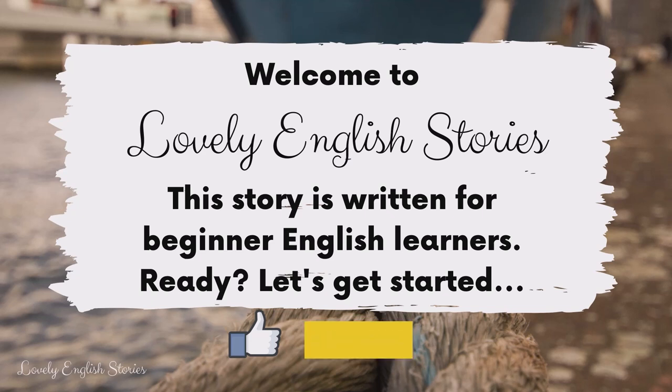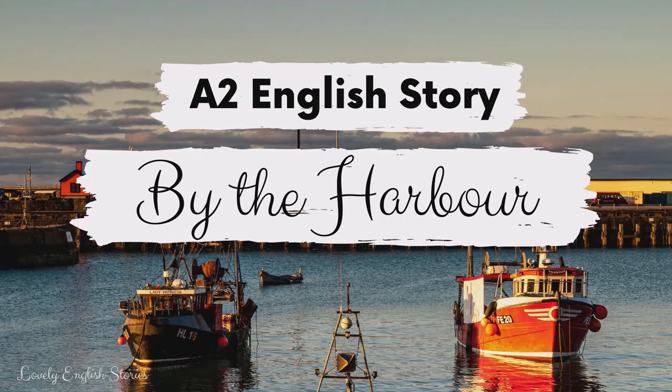Hello and welcome to Lovely English Stories. This story is written for beginner English learners. Ready? Let's get started. A2 English Story: By the Harbour.